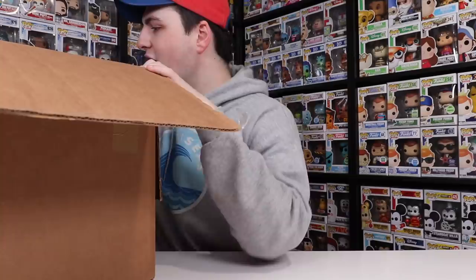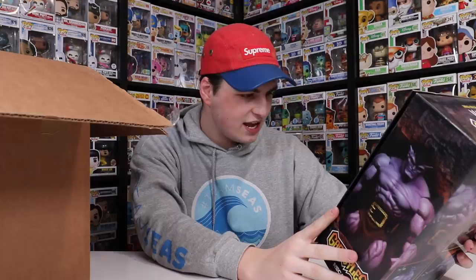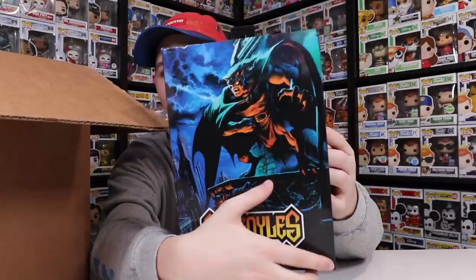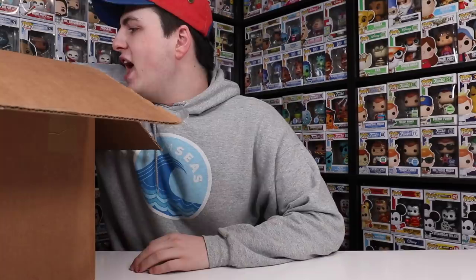Next up, we've got this massive box coming in from the show Gargoyles — this here is Goliath Ultimate Action Figure. Wow, this is cool! If I'm not mistaken, I believe that this actually is Goliath. There is the front of the box, and then when you open it up, there he is inside. Like, seriously, this thing is detailed.